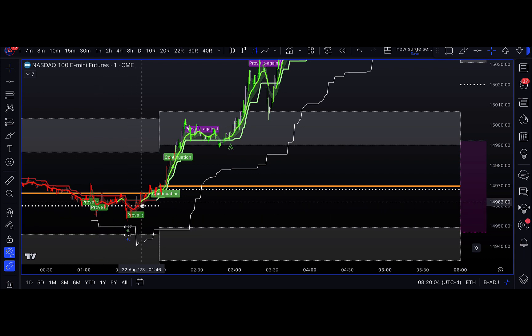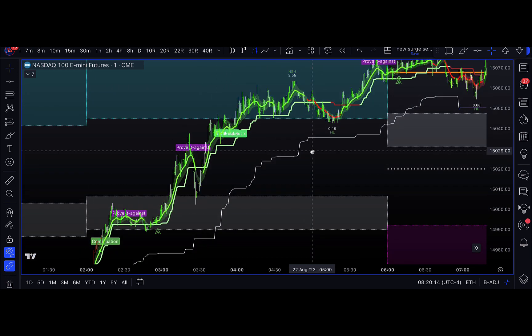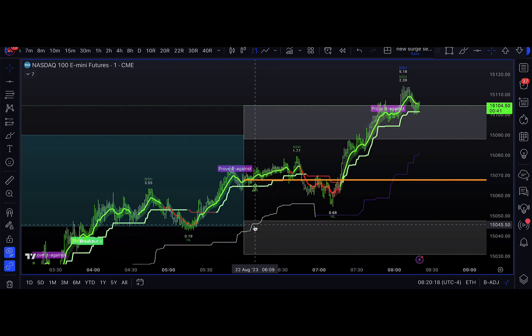And then we have a cross of the divider line and the evidence line, and then the cloud turns green, and a continuation, and a continuation and approval, and a breakout trade. How great is that while this trail stop is running? I just wanted to point that out to everybody.